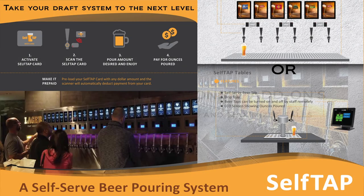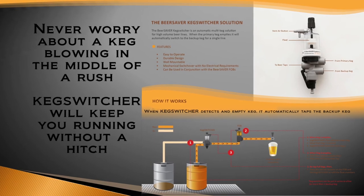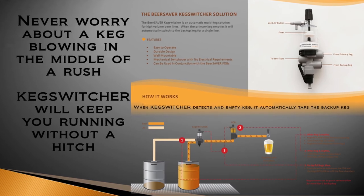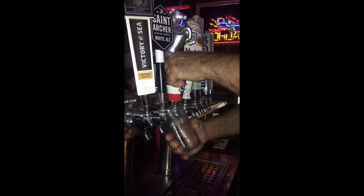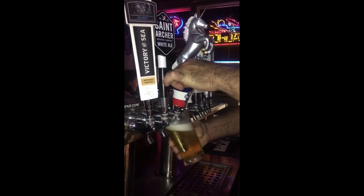Self-Tap: increase your profits and decrease your labor dollars with a self-service beer pouring system. Or the keg switcher, which detects when one keg is empty and automatically taps the backup keg. Or draft extenders that pour a perfect beer every single time.